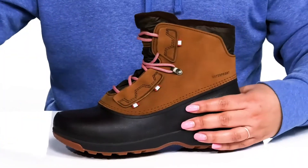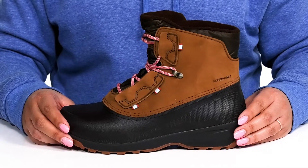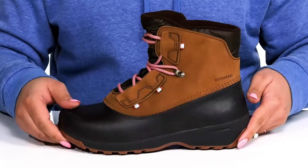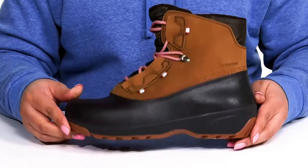The lightweight EVA midsole has additional cushioning and provides extra insulation from the ground with a sturdy and durable build. It's all on top of a durable rubber outsole that has surface control technology, which is optimized for winter conditions.